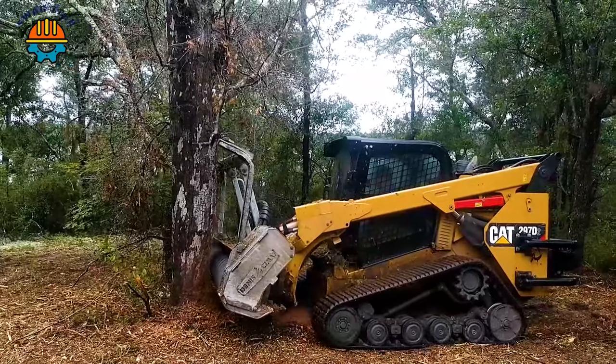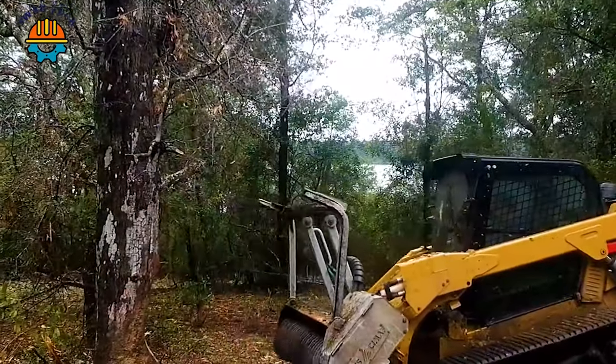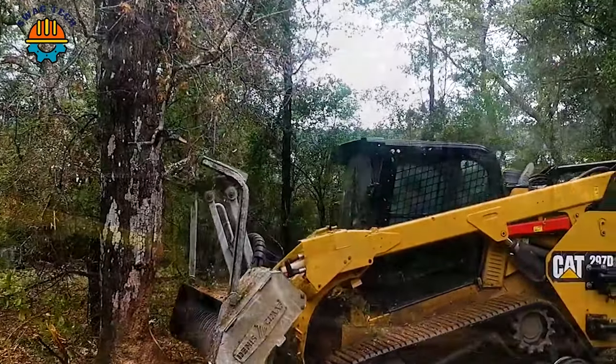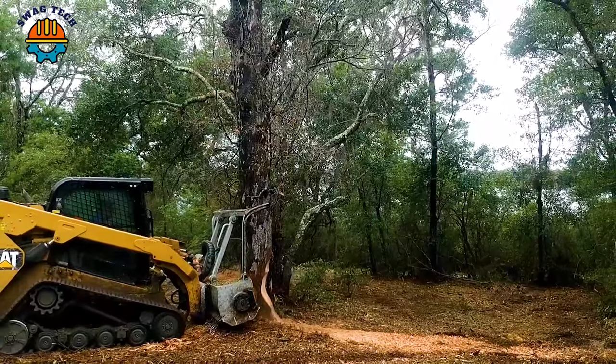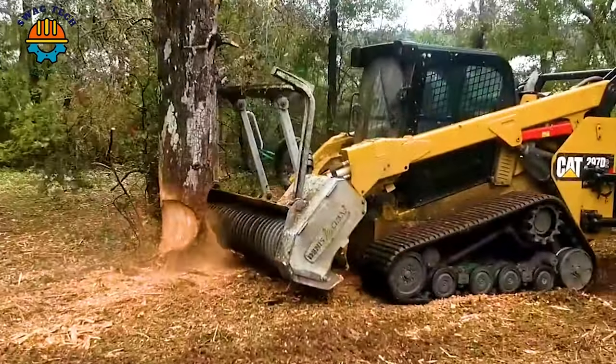The process of processing ancient tree trunks with a wood chipper is a fascinating combination of power and precision, turning giant trees into manageable wood chips or wood mulch, ready for reuse.